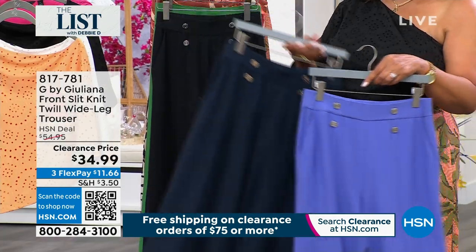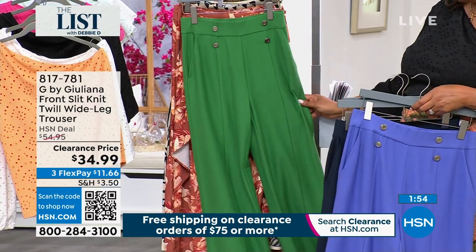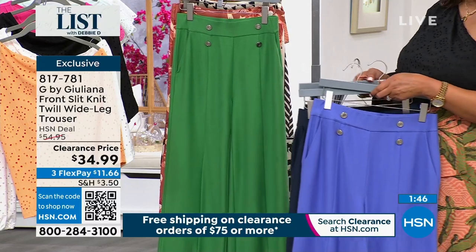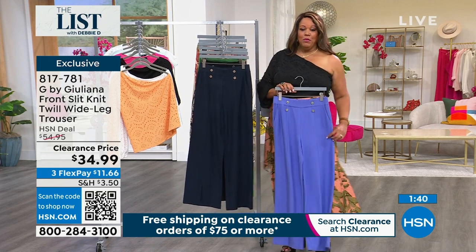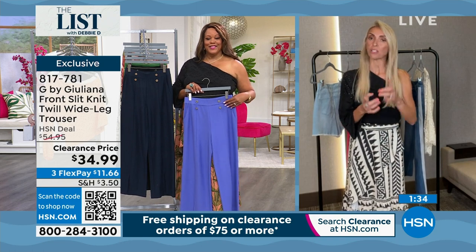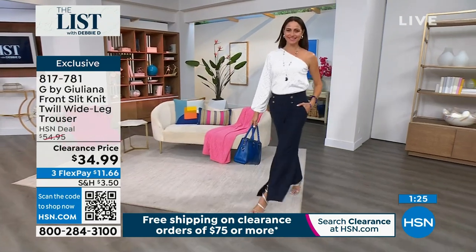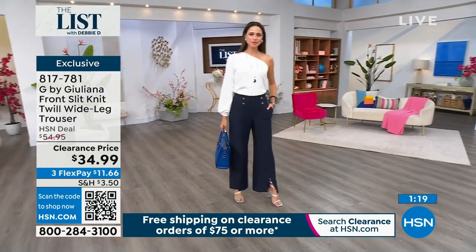I also have the trousers in black, and a limited number in gorgeous Amazon green. $34.99 on clearance. I think this is such a beautiful pant. I own the periwinkle that matches the trench, and I'd put the whole look together with this black little top. So here's another example: this is not a typical clearance sale — like, this stuff's not selling. No. These pants are one of our best-selling pants of the year so far.